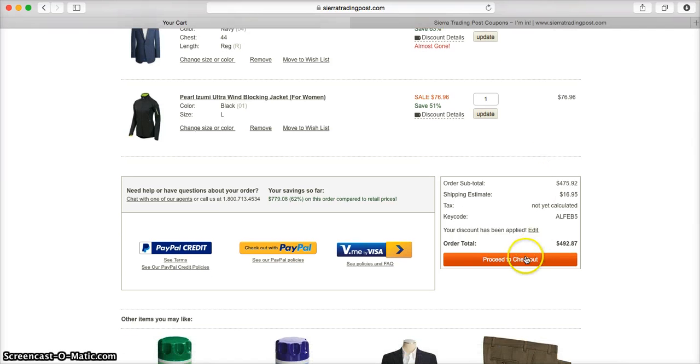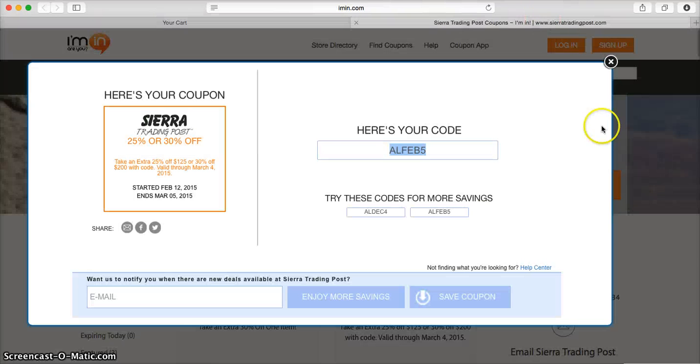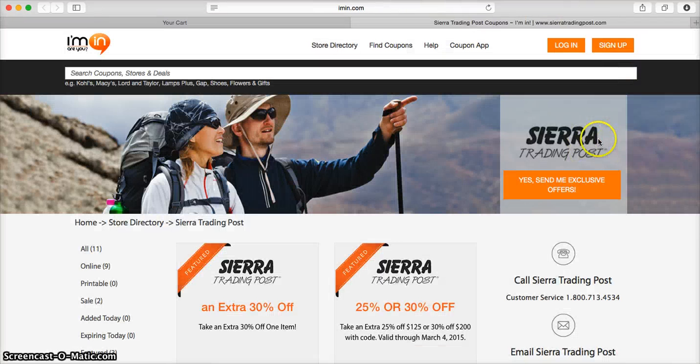Once you're ready, all you need to do is click on proceed to checkout, or you can use PayPal Credit, PayPal, or V.me by Visa to pay. Don't forget you can also get exclusive offers directly from Sierra Trading Post into your inbox — just click on the big orange button on the right at imin.com. Thank you and happy shopping!